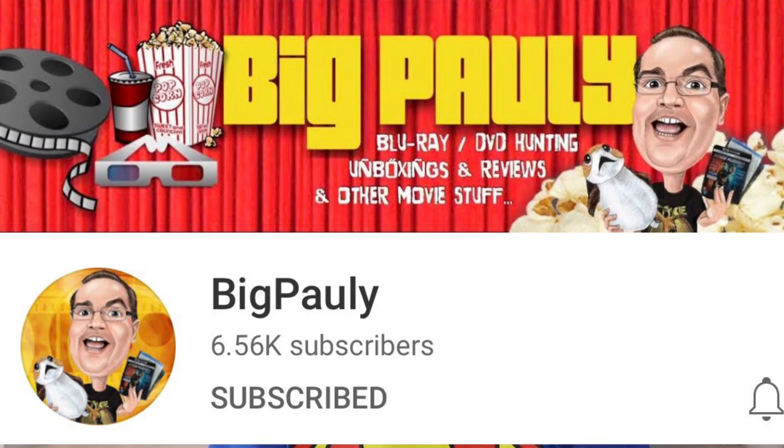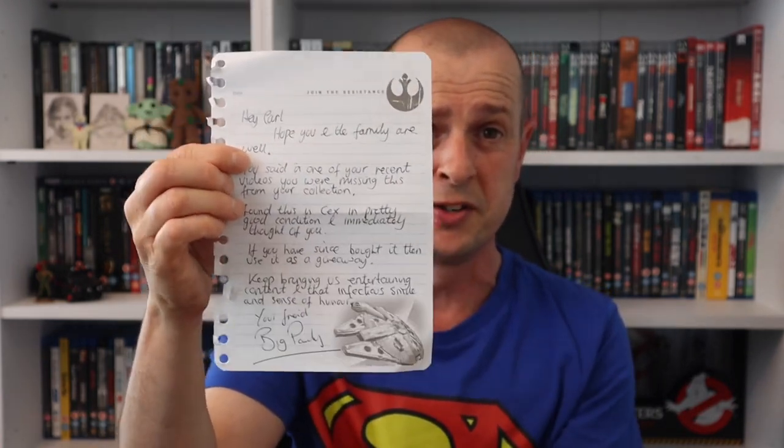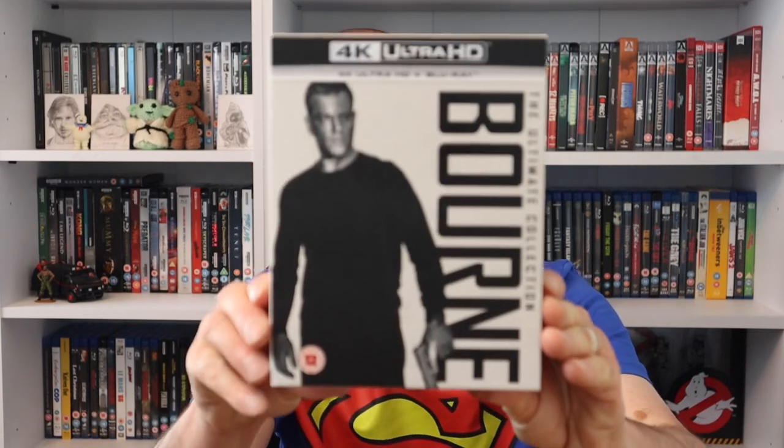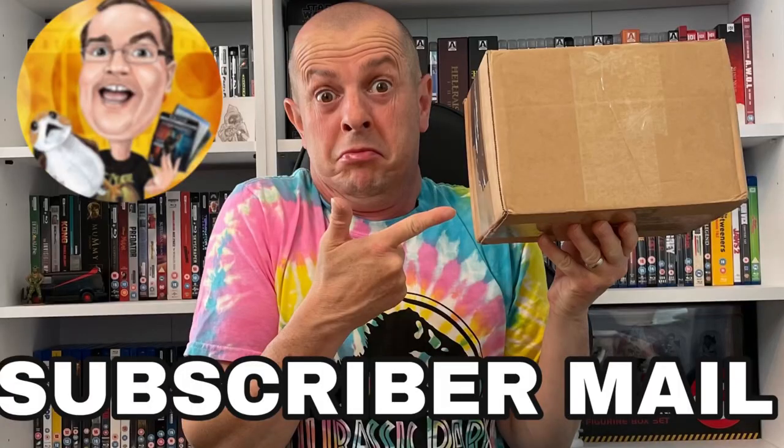Next up is some subscriber mail that actually blew me away. I don't receive a lot of subscriber mail, so to receive this from a great channel - Big Paulie - I was shocked. He sent it on a note on Star Wars paper, which was a brilliant start. When I opened it, I found the Bourne movies in 4K - I've wanted these for so long. I used to own them on DVD or Blu-ray years ago but sold them, and I so wish I hadn't.